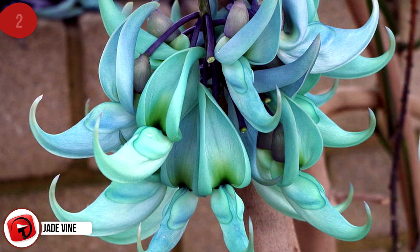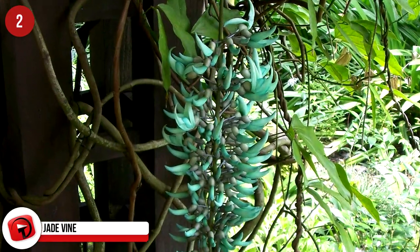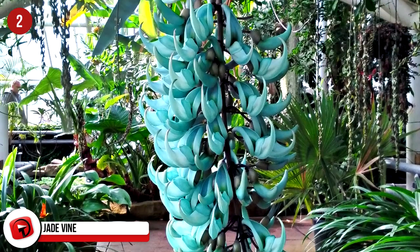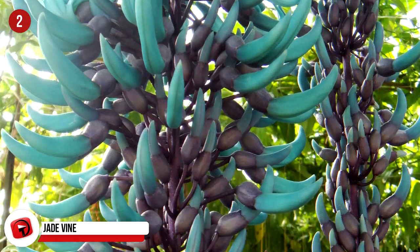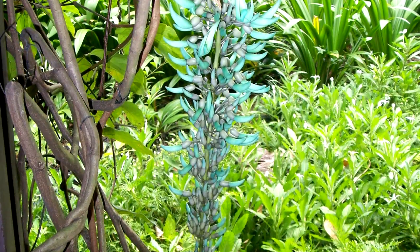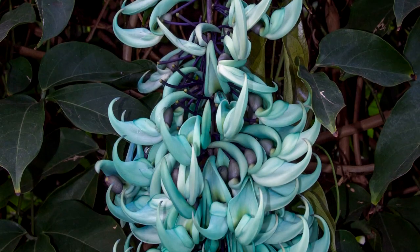Jade Vine. It's difficult to put a price on this interesting-looking vine because the plant is now considered endangered. It has an interesting color of bluish-mint green and is found in the rainforests of the Philippines. It's a member of the bean and pea family and has been destroyed by deforestation. It's a challenge to grow this vine because bats are its natural pollinator.